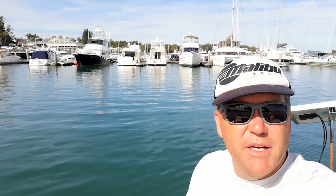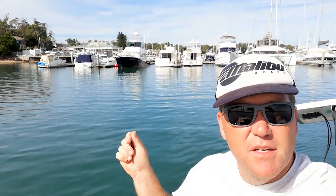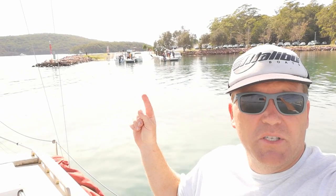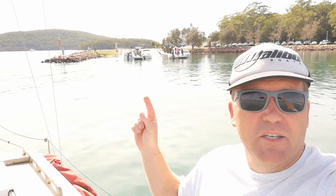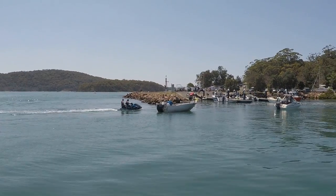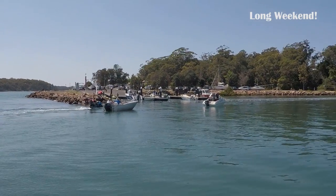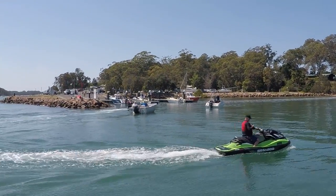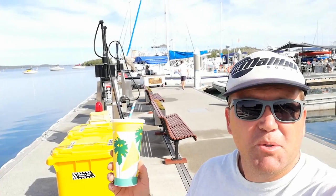Here we are at Soldiers Point Marina. We'll give you a look inside the marina and go over some of their facilities. One of the better boat ramps here at Port Stephens - you can see there are a couple of jetties there to help launch your boat. Depending on which way the wind's going, it's nice and protected with the sea wall there as well. There's another trailer sailor up there too.